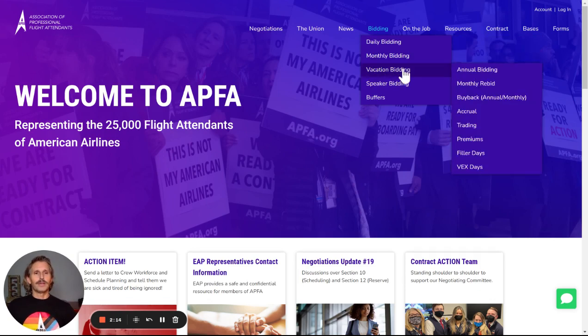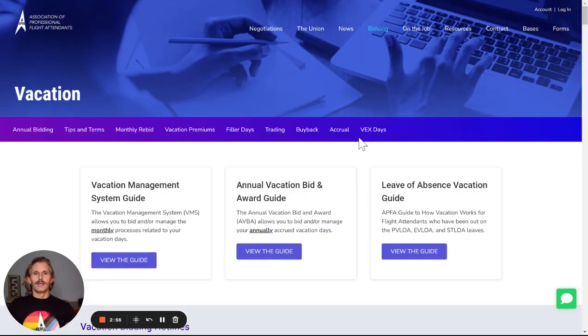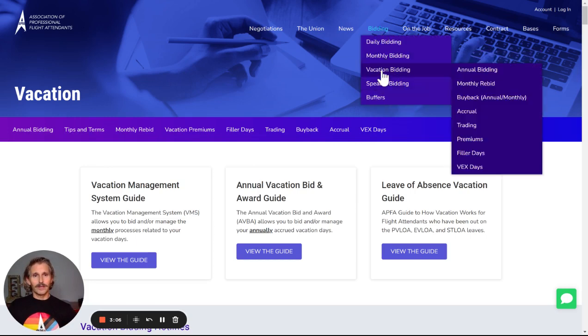We'll look right now at vacation bidding. If you know right where you want to go, you can just highlight here and go to the topic. If you're not quite sure, you can just click on vacation bidding itself. This brings you to the main vacation bidding page, and you'll see we have a sub-navigation here of all of those topics that are also listed up here under vacation bidding.